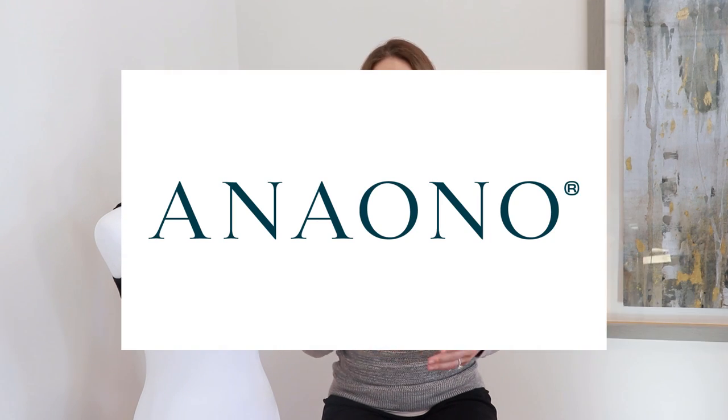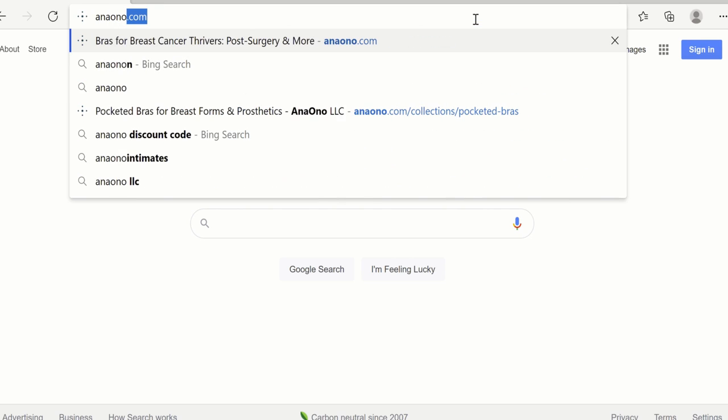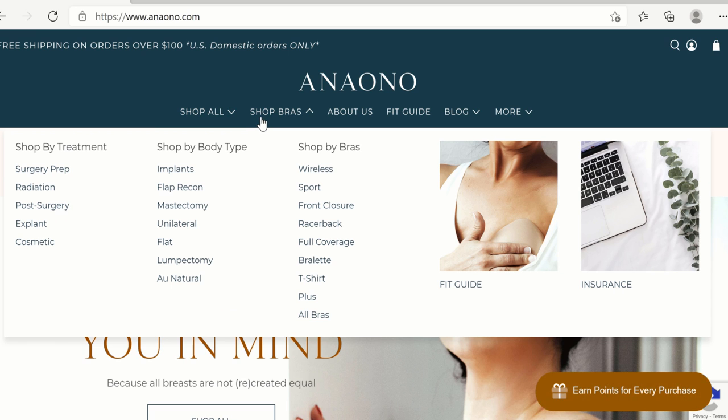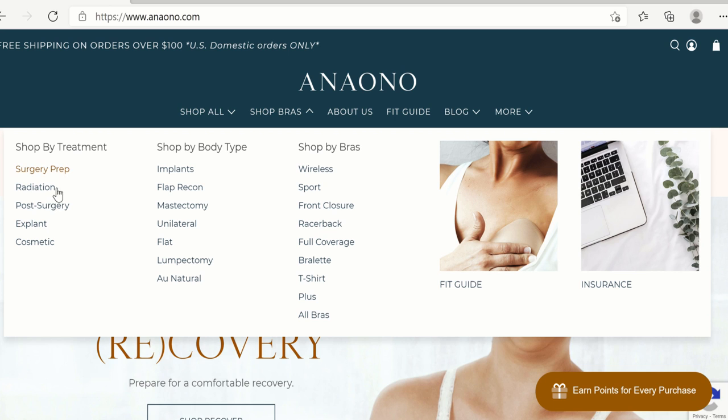I'm going to share six different bras in this video and the first four are going to be from Ana Ono. I'll place links for Ana Ono's website and social media down below. If you go to AnaOno.com you can search for a bra based on different types of surgeries. Under 'Shop Bras' you can search by treatment — such as after radiation or after surgery — as well as by body type.